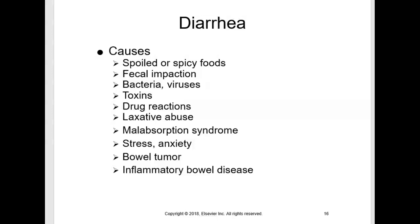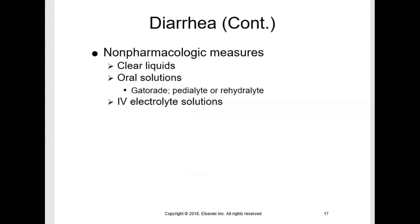Diarrhea can develop quickly and can be life-threatening to very young and very old patients who may not be able to compensate for the fluid and electrolyte losses. The cause of diarrhea should be identified. Non-pharmacologic treatment is recommended until the underlying cause can be determined, including clear liquids and oral solutions such as Gatorade, Pedialyte, and IV electrolyte solutions. Antidiarrheal drugs are frequently used in combination with non-pharmacological treatment.